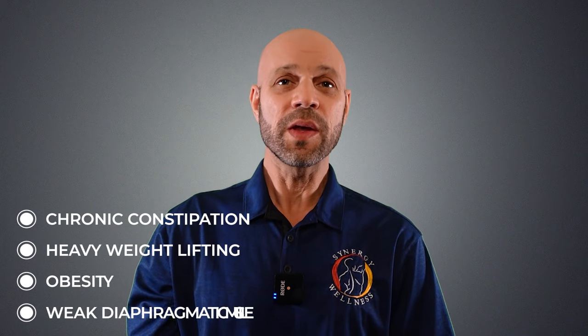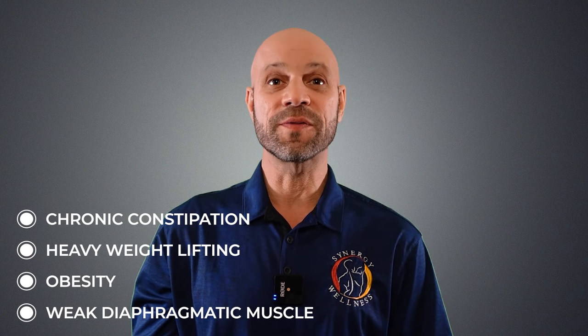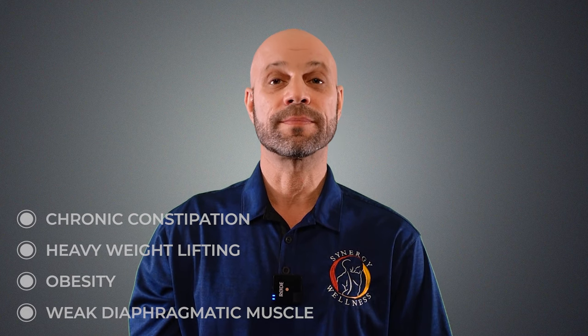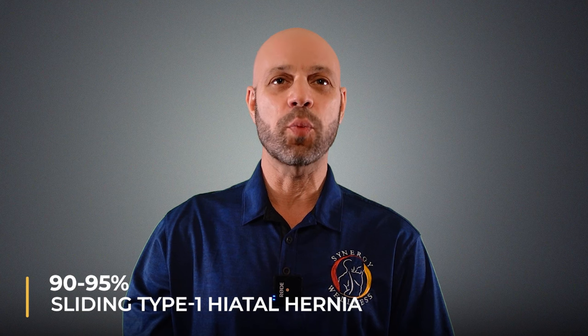Other factors can increase the likelihood of developing a hiatal hernia, such as chronic constipation, inflammation, building abdominal pressure, heavy weight lifting and not breathing properly, obesity, and weak diaphragmatic muscles. Hiatal hernias can be categorized into four types, and again, 90 to 95 percent are sliding type 1 hernias.